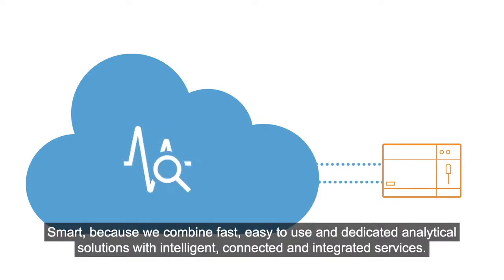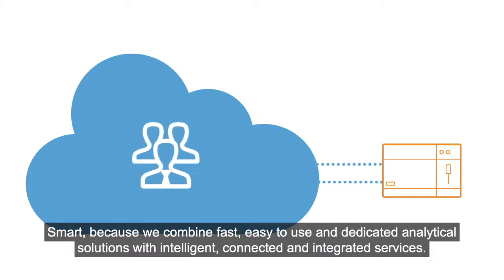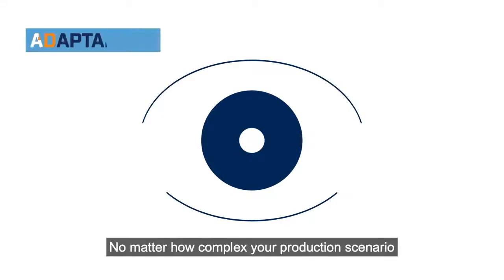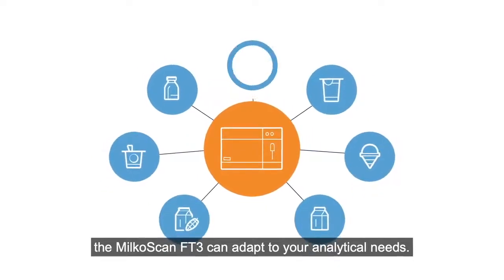Smart because we combine fast, easy to use and dedicated analytical solutions with intelligent, connected and integrated services. No matter how complex your production scenario, the MilkoScan FT3 can adapt to your analytical needs.